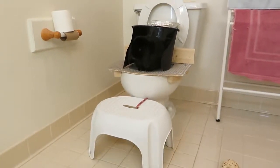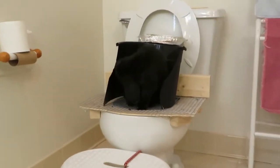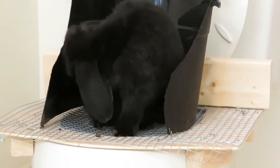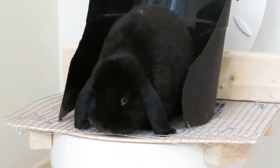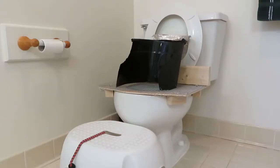Training your rabbit to use the toilet. This is how we trained our rabbit to use the real toilet in about four weeks.